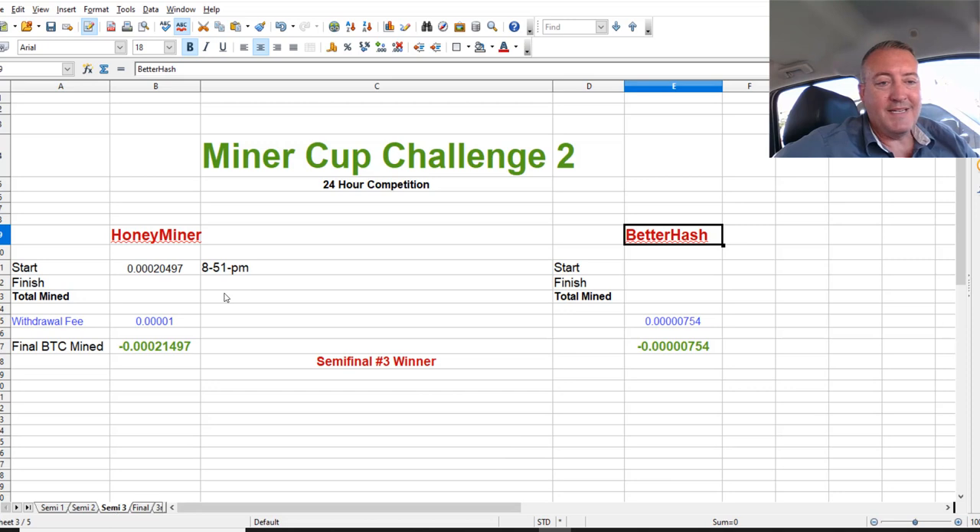My next matchup is going to be Honey Miner versus BetterHash. Whoever wins that will meet NiceHash in the finals, since NiceHash won my last competition and is waiting there. Honey Miner is running right now and I'll stop it at 8:51 tonight, then run BetterHash. That video should be coming out Sunday, so be on the lookout.